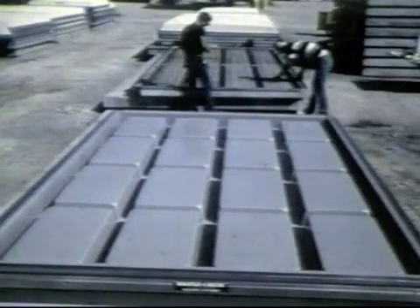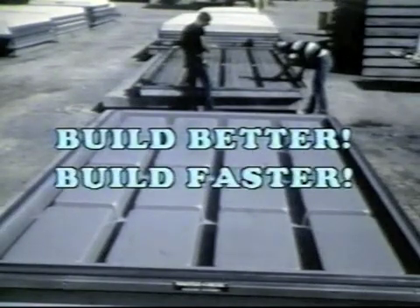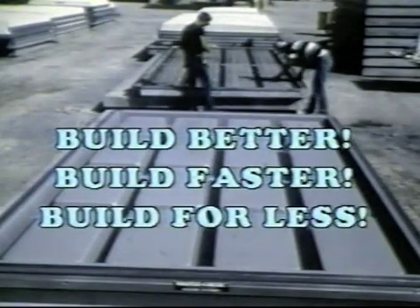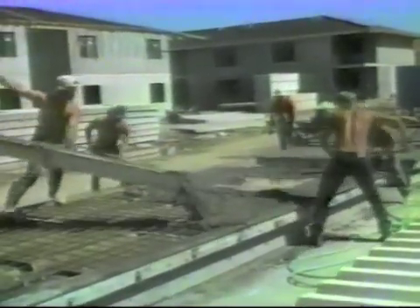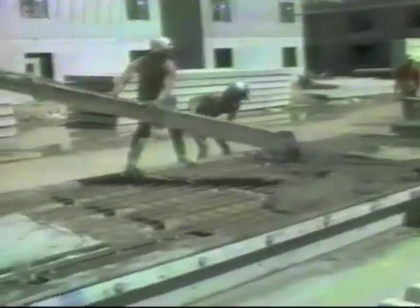When you start with a WaffleCrete mold, you can build just about anything — and build better, build faster, and for less. Lower costs and higher profits can be yours because the WaffleCrete molds offer you a simple, fast, and precisely engineered production system for producing precast wall, floor, and roof panels.